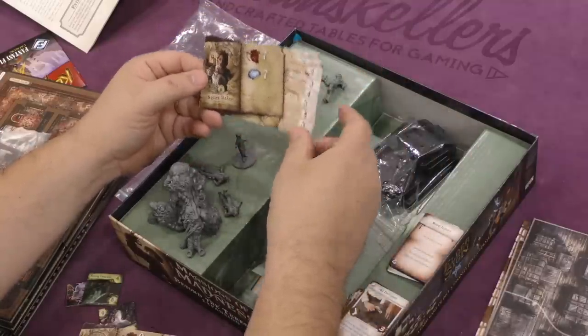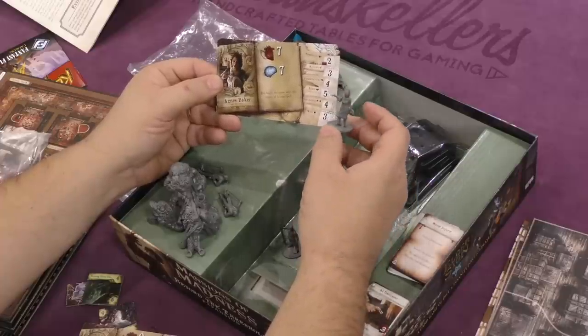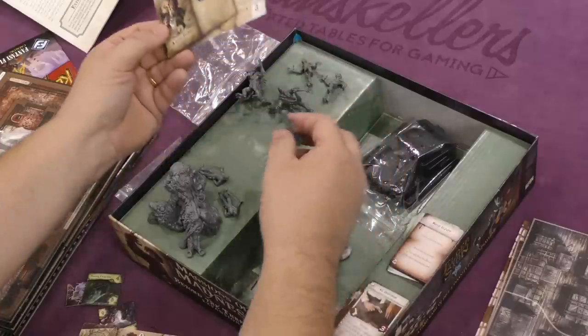Agnes Baker — the waitress, I was right! You begin the game with the storm of spirits spell.